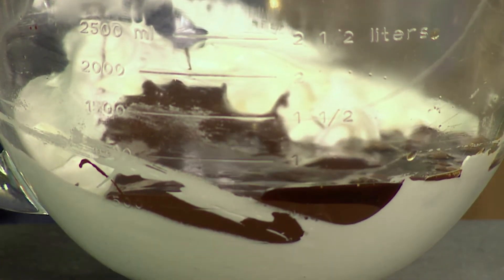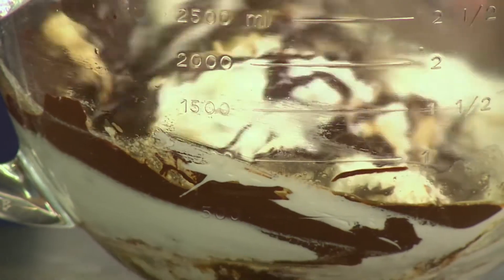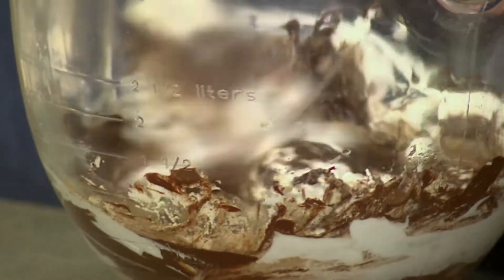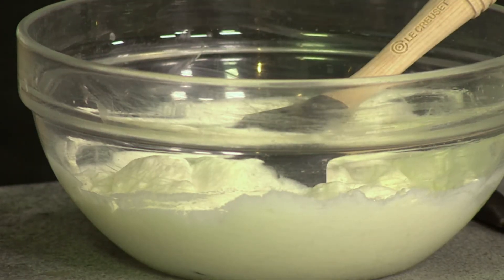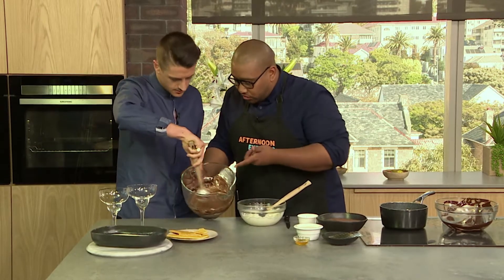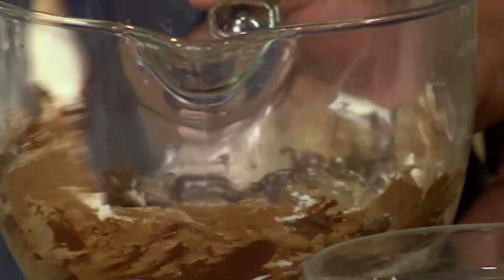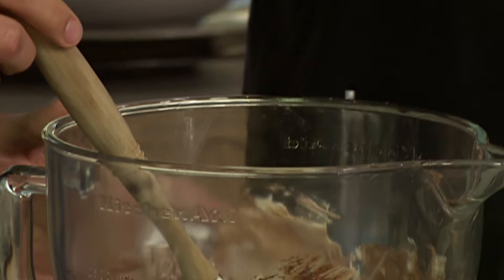Coffee brings out the flavor of chocolate — they pair very well together. Start folding it in; you can be a little rough with it this time because we still have more airiness coming in with our cream. For the cream, all I've done is whipped it to a soft peak. Once you fold it through, you've already got such a beautiful texture — and it's so simple. We're going to make it extra creamy.